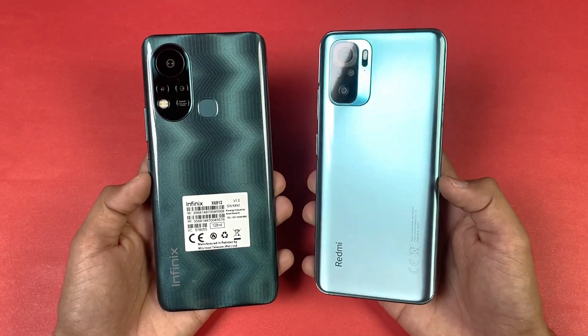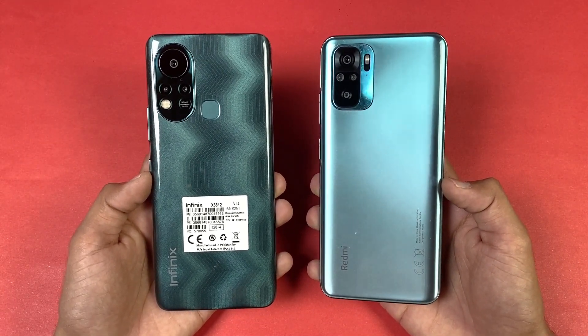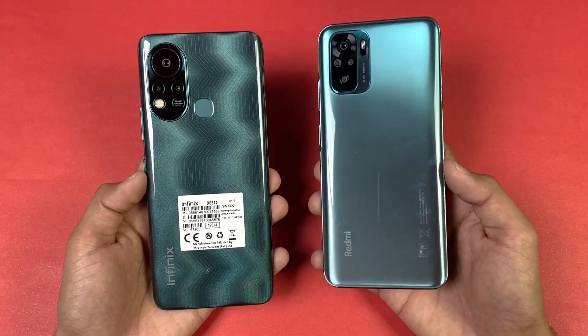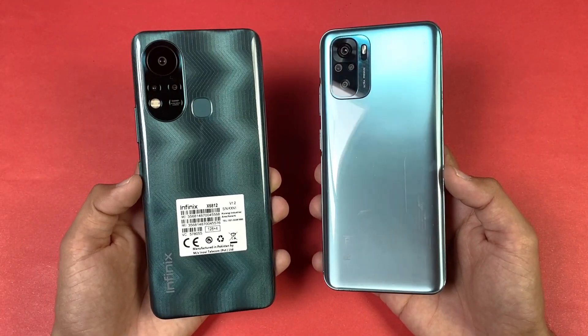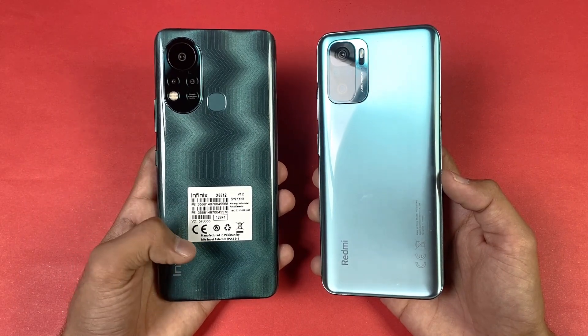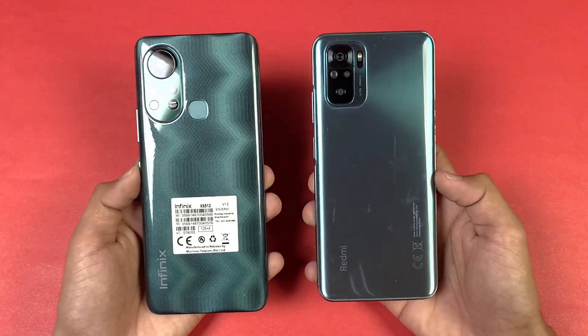On the back we have quad cameras on the Redmi Note 10, while on the Infinix Hot 11s we have triple cameras. We have a 48MP main camera on the Redmi while on the Infinix we have a 50MP main camera. Also, the Infinix Hot 11s is manufactured in Pakistan. Now let's see which one is going to be the fastest one.